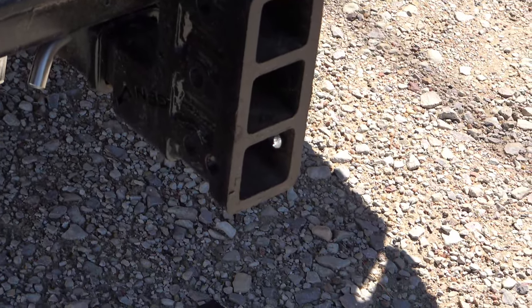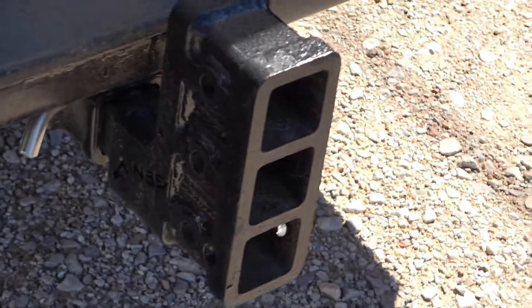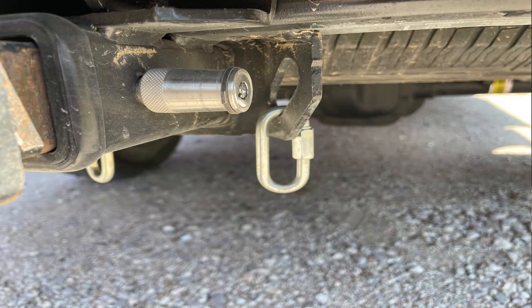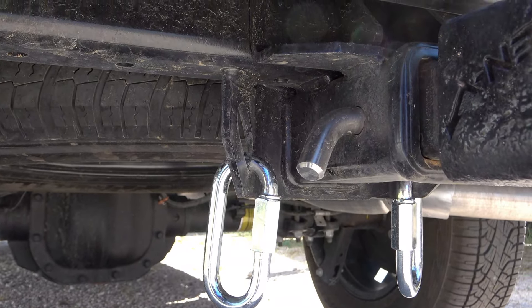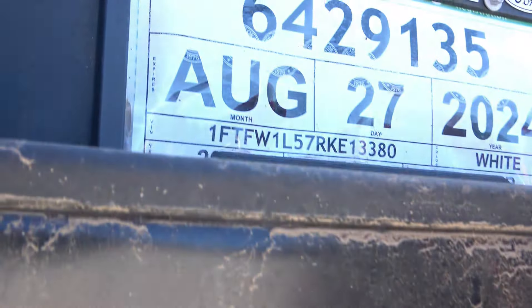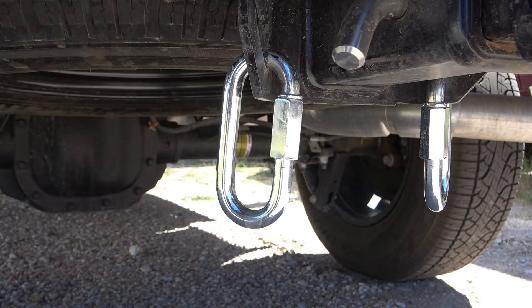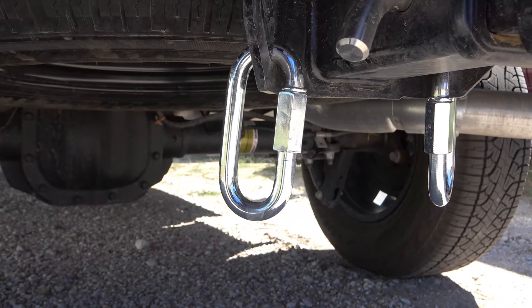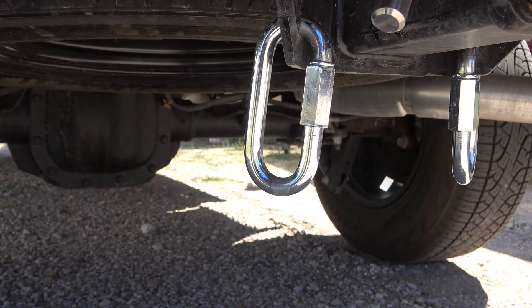I always use Gen Y hitches. I put a lock on this one — I pull the ball out and put it in the bed. Ford does this thing where on the Super Duties the safety chain hook is up near the front of the bumper, which is where it should be. On the half-tons it's way in the back and it's a pain — you've got to get on your knees to reach it and hook a chain extension. Come on Ford, fix the half-tons like you did the Super Duties.